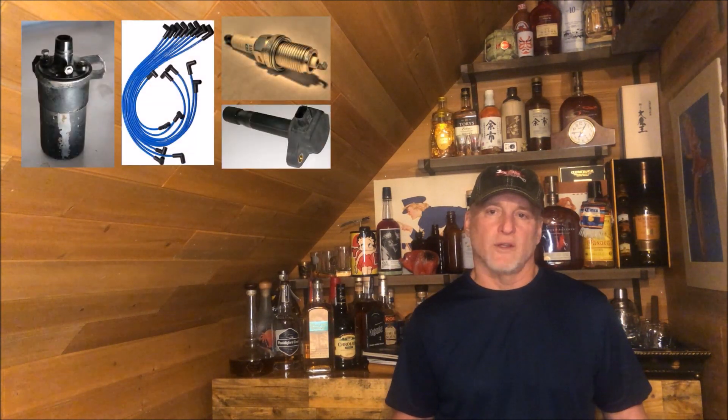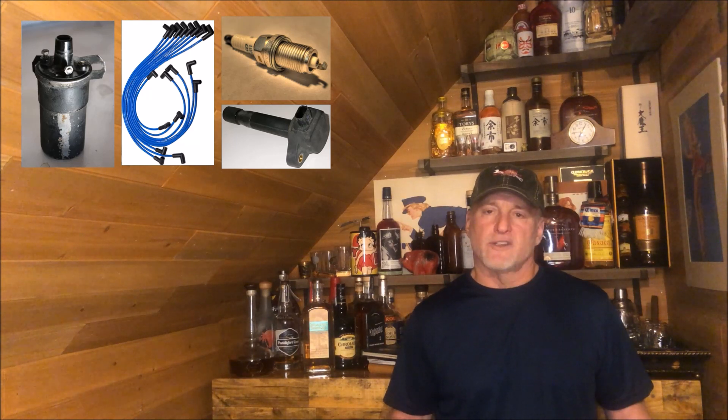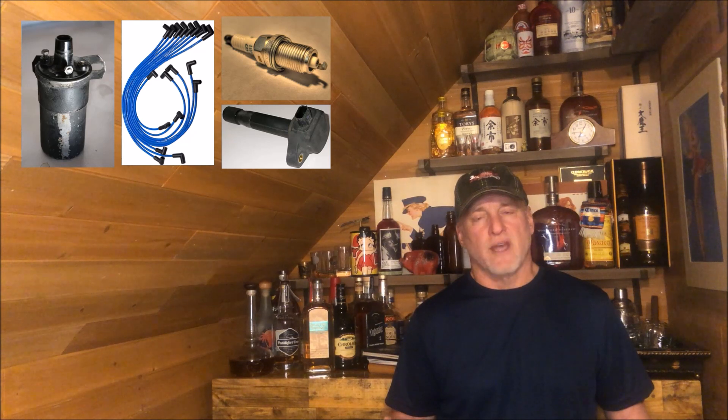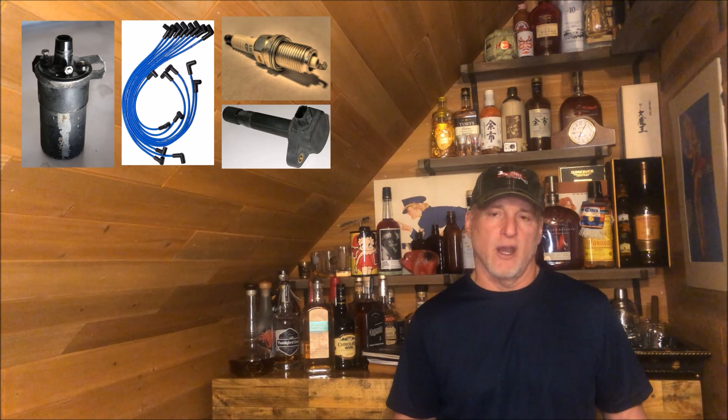When misfires occur because of inoperable ignition components, they release air and fuel from the cylinder into the exhaust and then into the catalytic converter. When it enters the catalytic converter, it increases the internal temperature because the catalytic converter is designed to burn unburned hydrocarbons before they exit at your tailpipe, converting them into innocuous chemicals like CO2 and water.